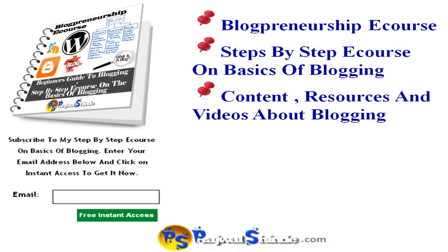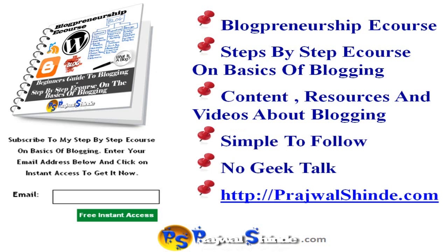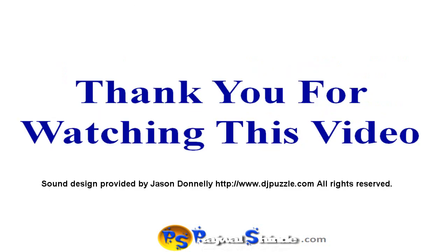This e-course contains great content, resources, and videos about blogging. It took me a lot of time and frustration to get my hands on this information, and I have packaged it into a simple step-by-step e-course with no geek talk — no worries if you are a non-technical person, you will still be able to follow it and get your blog online very soon. To get access to this free e-course, go to prajwalshindey.com, enter your email, and click on Free Instant Access. I hope you enjoyed this video — please leave any comments or experiences in the comment section below. Thank you for watching and I will see you soon in my next video.